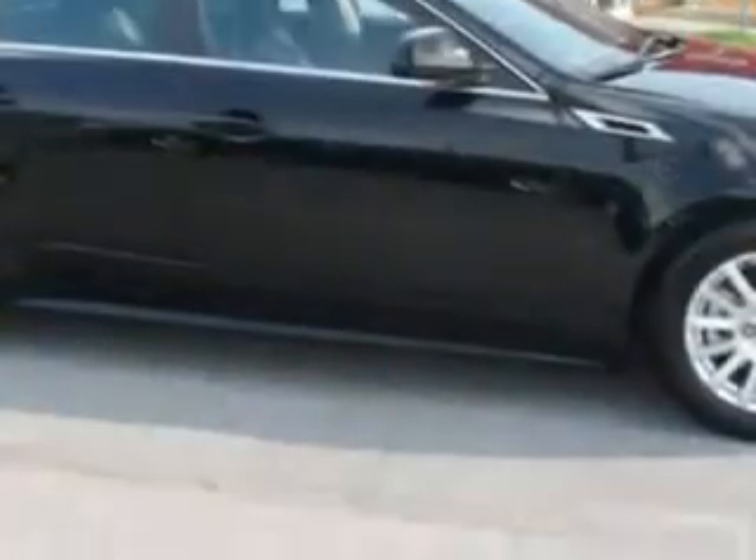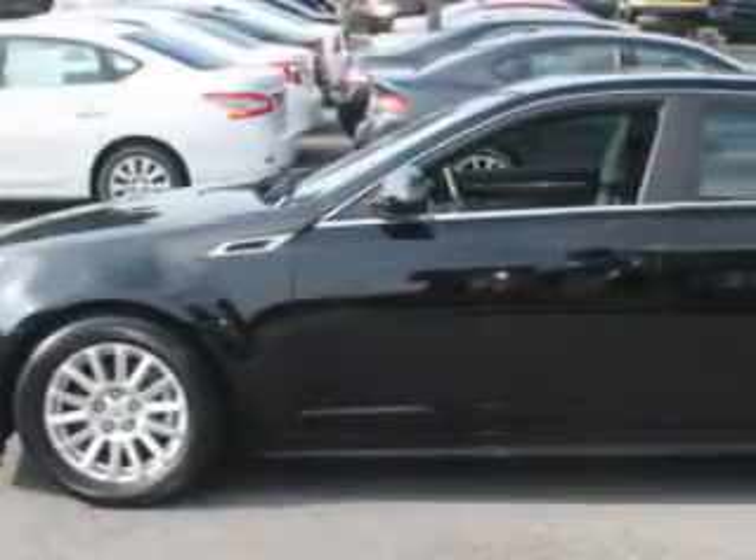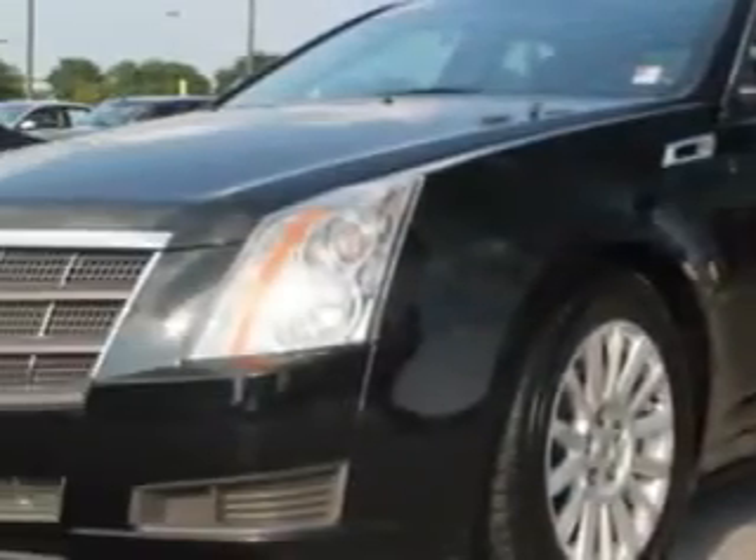Imagine driving this 2011 Cadillac CTS with a six-cylinder engine and manual transmission, enjoying impressive 26 miles to the gallon on this great car. With remote-powered door locks, you will have a display, outside mirrors, and much more.